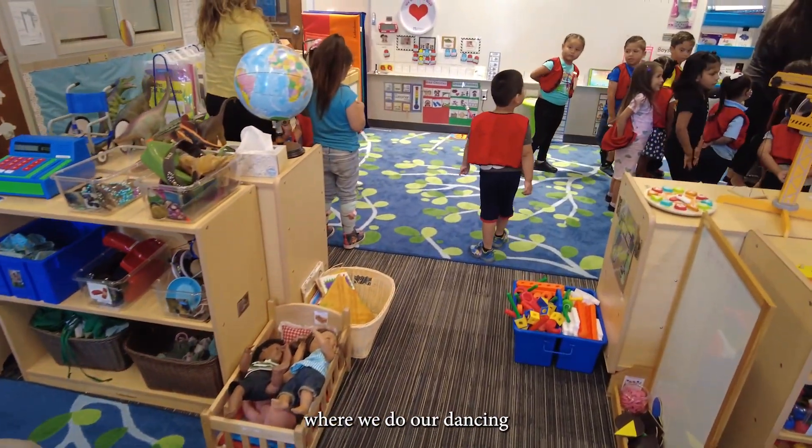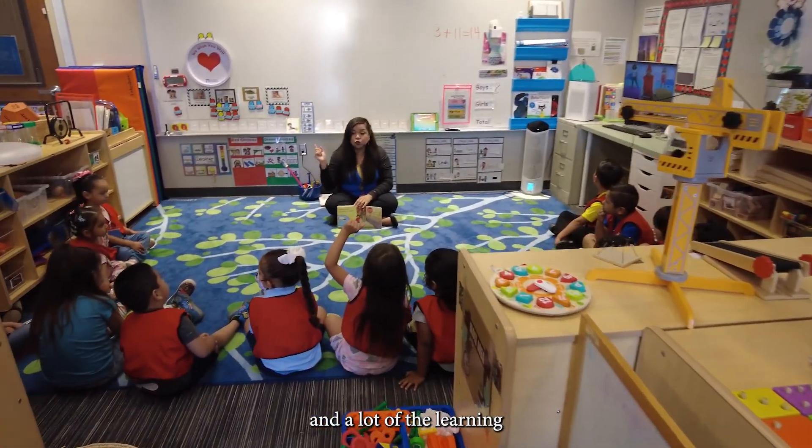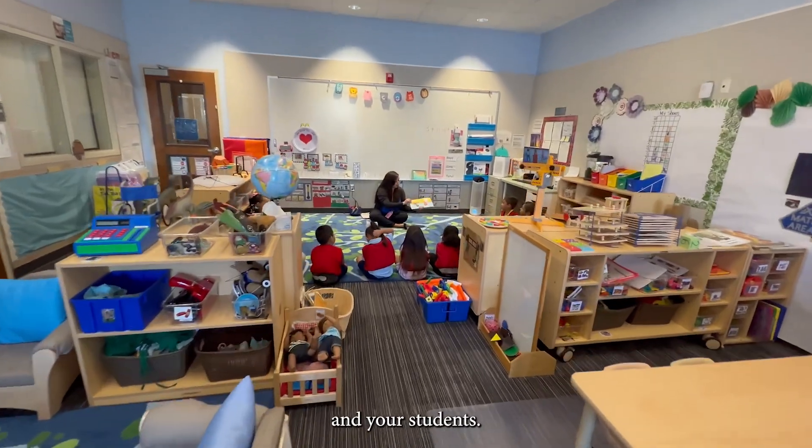Then we have the carpet where we do our dancing, story time, and a lot of learning as a group. Well, thank you for joining us in our classroom. I hope you had a great time and we hope to see you and your students soon. Thank you!